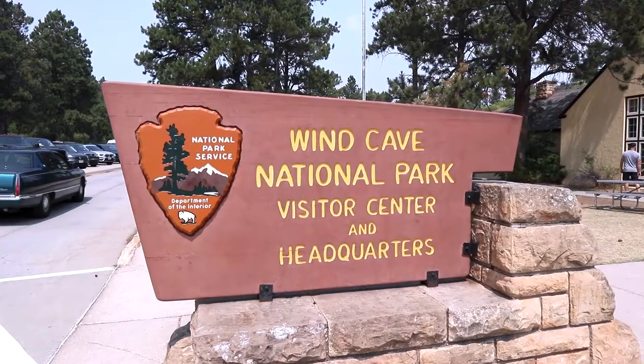Hey you guys! Thanks for joining us on another journey. Today we're in South Dakota at Wind Cave National Park. If you're new to the channel, this is April. Hey. And I'm Wayne. We do a video every Thursday, so sit back, relax, and enjoy the journey!